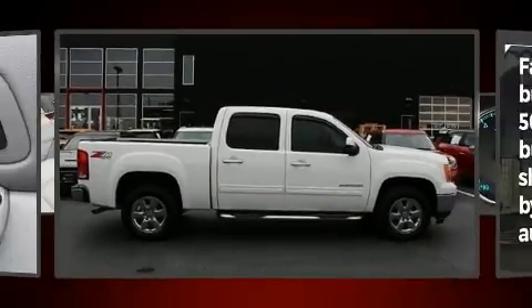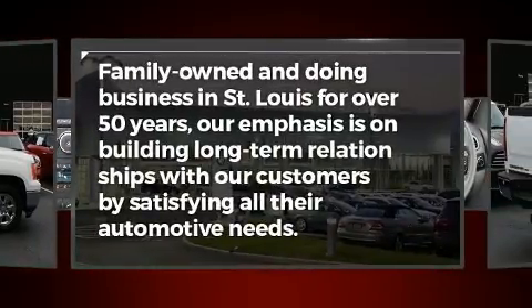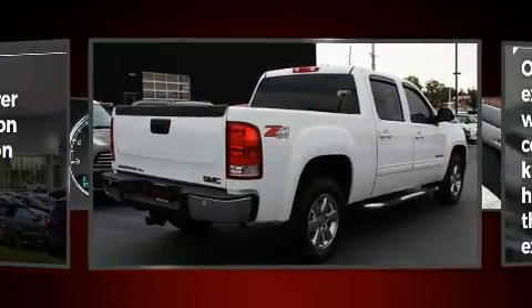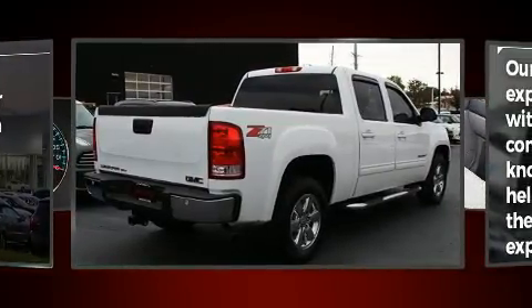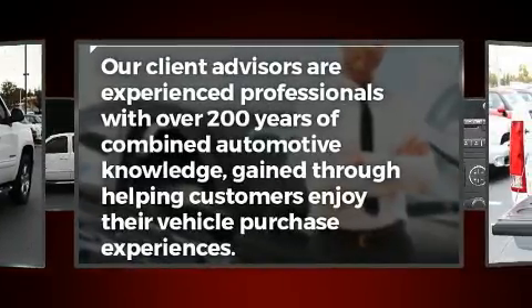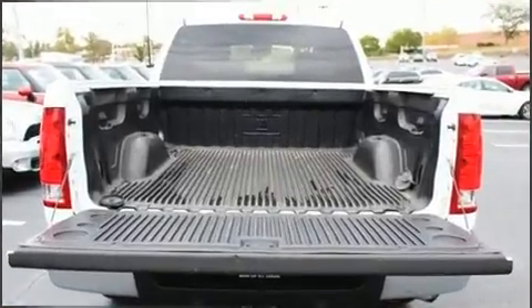Sensibility and practicality define the 2012 GMC Sierra 1500. This four-door, five-passenger truck has just over 80,000 miles. Smooth gear shifts are achieved thanks to the powerful eight-cylinder engine. And for added security, Dynamic Stability Control supplements the drivetrain. Four-wheel drive allows you to go places you've only imagined.